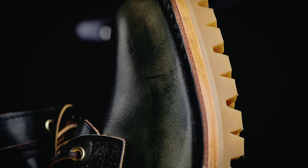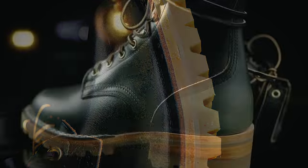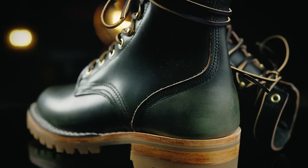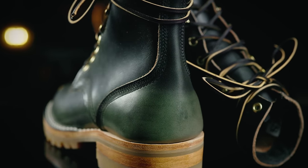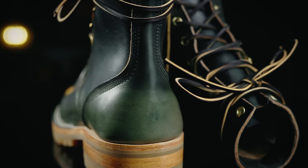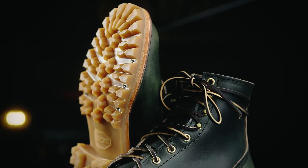Some of those benefits aren't exactly obvious. Oftentimes people will say that since it's not tanned with chromium, there are fewer chemicals in it — it's a more natural product, so they feel better with that against their foot. But the reason I like it personally is that nothing ages like veg tan.